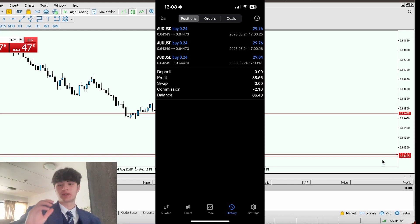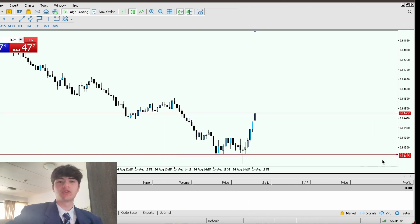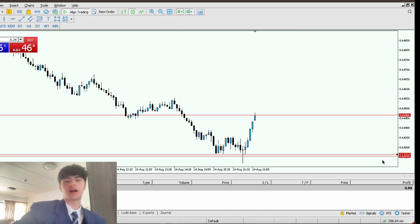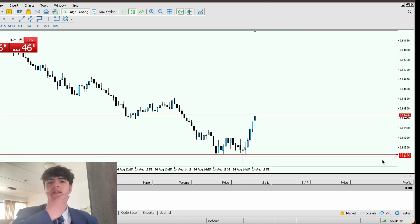That helped a lot for my account because I'm still in drawdown on the 10k funded account. So yeah, that was such a good trade. I'm going to upload this as soon as I can — I'm not here for the weekend so I have to upload it quickly.